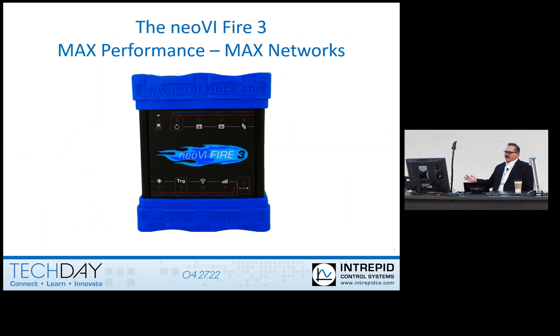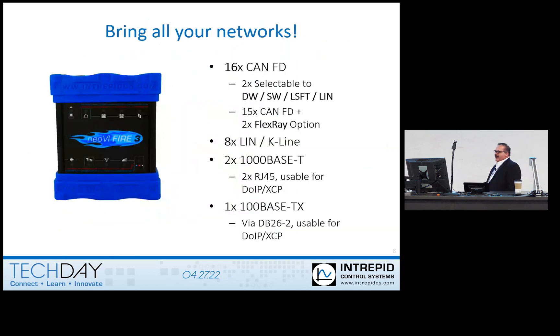The Neoby Fire 3 is really the maximum performance, maximum network — 16 CAN channels in one box. Two of those are selectable, so you can have dual wire, single wire, LSFT, or LIN for those channels, so that you can get up to eight LIN networks in one box. You'd think we're getting more CAN and ethernet so we're going to get rid of LIN — but LIN is cheap. Still plenty of LIN in cars. It's probably not going away because it's just so cheap. There are some networks coming out and saying they can replace LIN. We'll see how that works out.